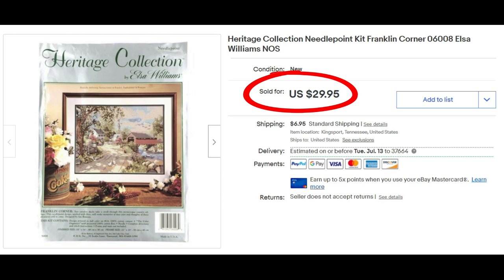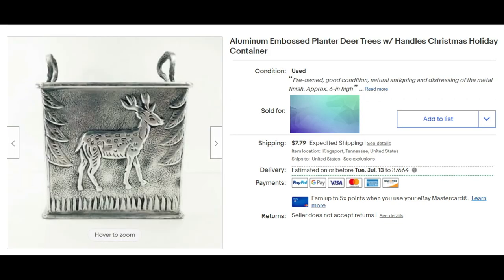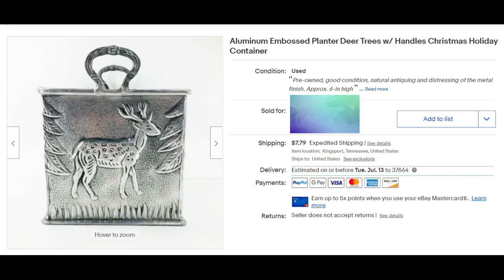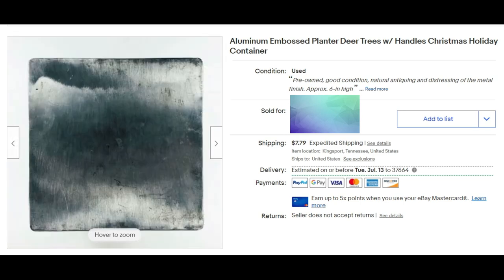I've had this aluminum embossed planter deer — a little tin container — for a little while. I think I got it for a dollar at a church rummage sale and it sold for $15 plus shipping.